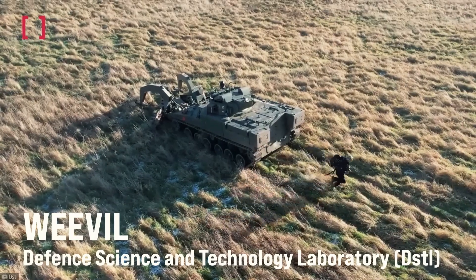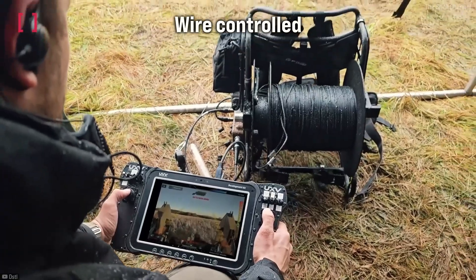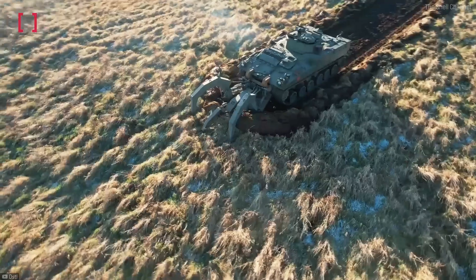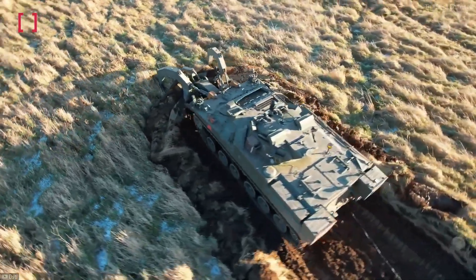Recently the British Army presented this prototype — a plow that can be attached to the front of any compatible armored vehicle. Equipped with a remote control system and vehicle-mounted cameras, it transforms the vehicle into a robotic mine-clearing machine, allowing the crew to operate safely from miles away.